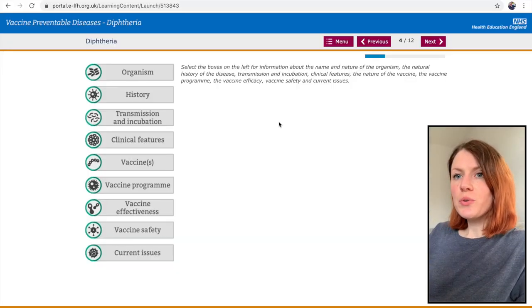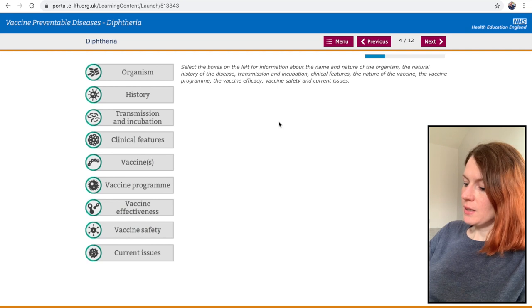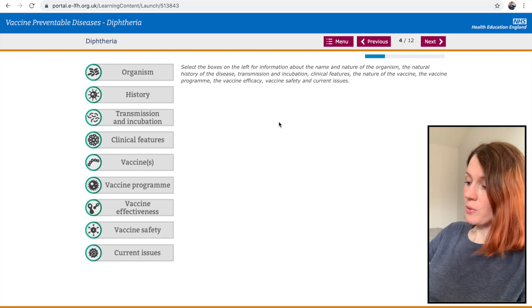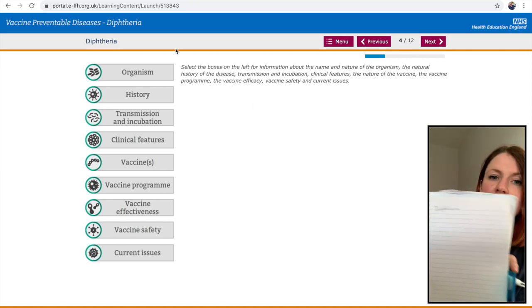I've finished my mandatory stuff on immunizations — all the boring stuff. I didn't make notes because it covered things I already know, like consent, legal stuff, and fridge temperatures. I've now moved on to disease-specific content. I'm going through each one for the information and making notes as I go — starting with the first disease, writing the title down.